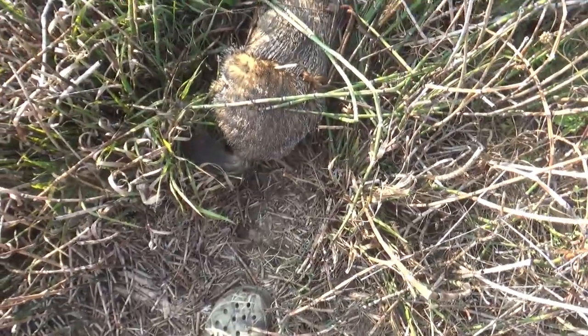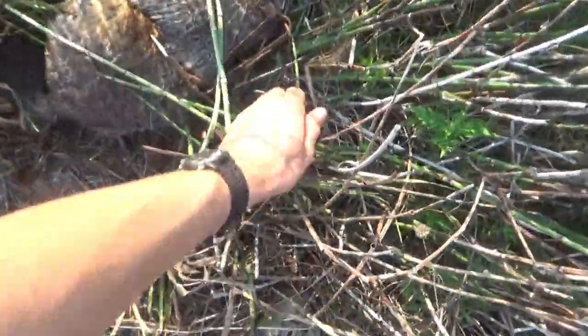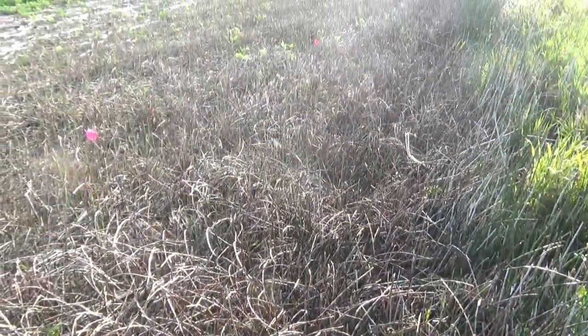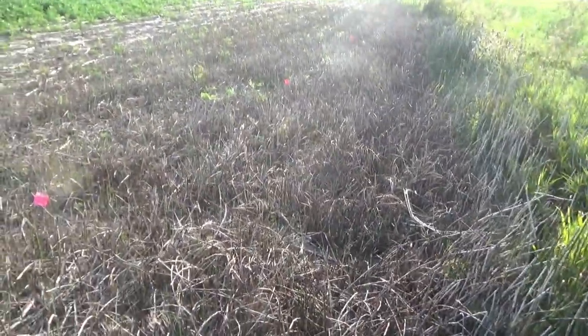I got those traps reset and I'm at the next location now. I already checked the first two traps and there's nothing in them. At the third trap we got a nice-looking groundhog right in the 160 conibear on this trail. You guys might recognize the spot from last time I trapped groundhogs — we caught a load of them here.